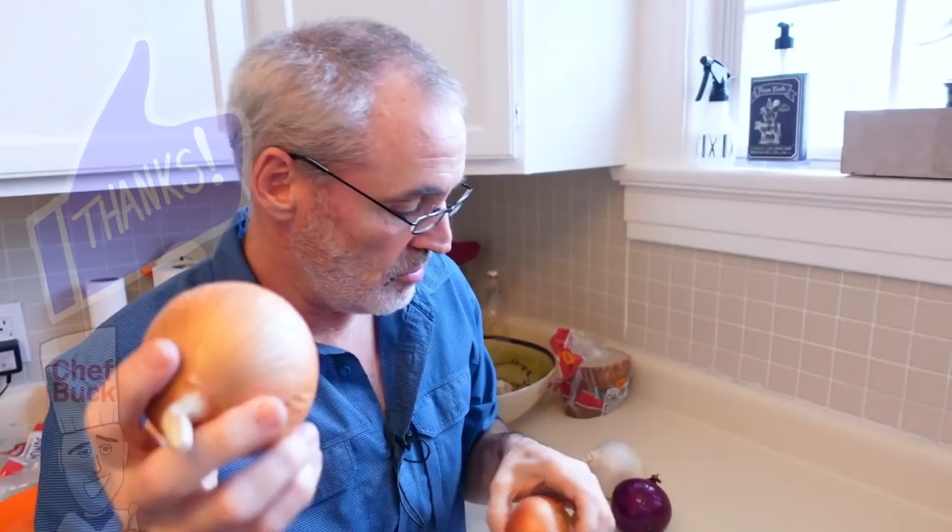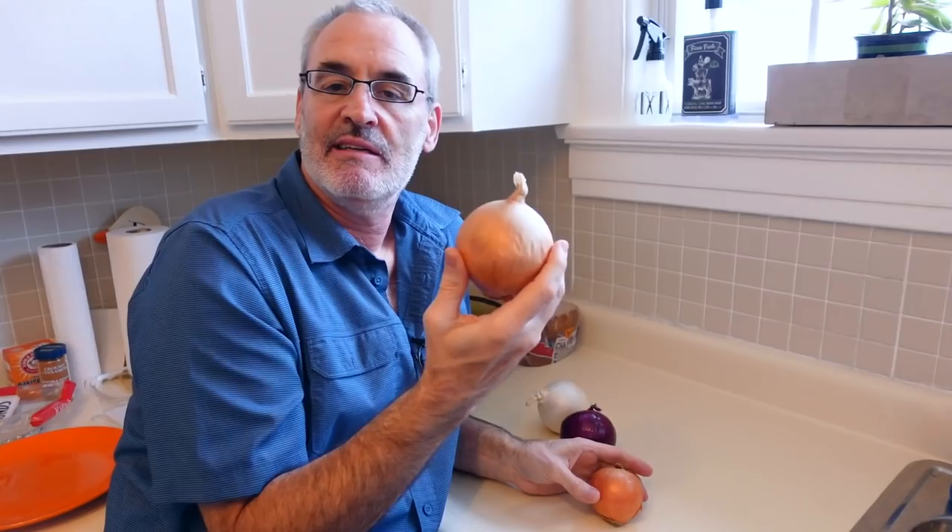But you can use these — they're great for caramelizing, they're great for cooking. This one here is supposedly better to eat raw if you want to slice it and put it on a hamburger. I'm fine with the yellow one. If you want to eat a raw onion, this is the one you want to eat.